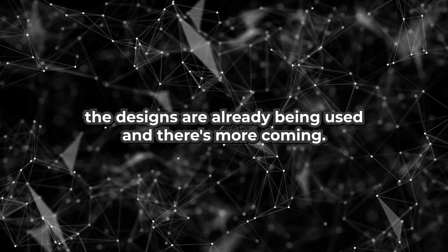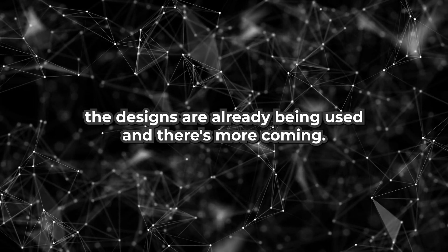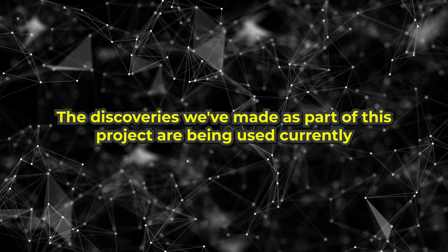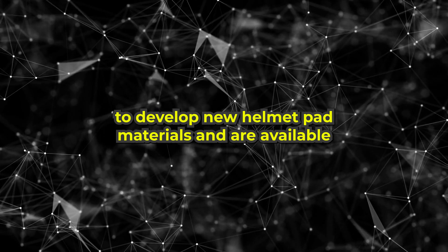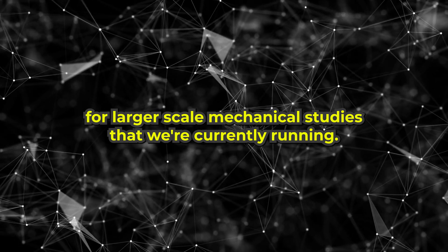Right now, the designs are already being used, and there's more coming. The discoveries made as part of this project are being used currently to develop new helmet pad materials and are available for larger-scale mechanical studies that are currently running.